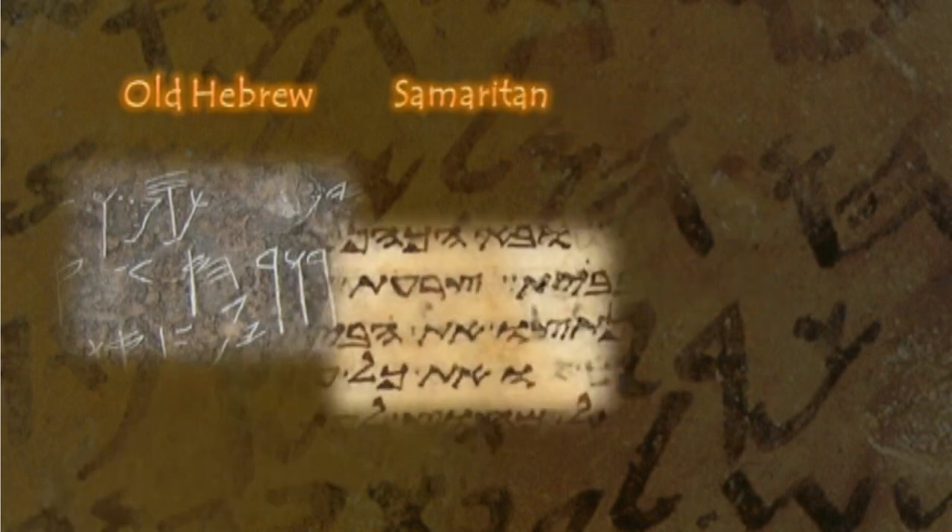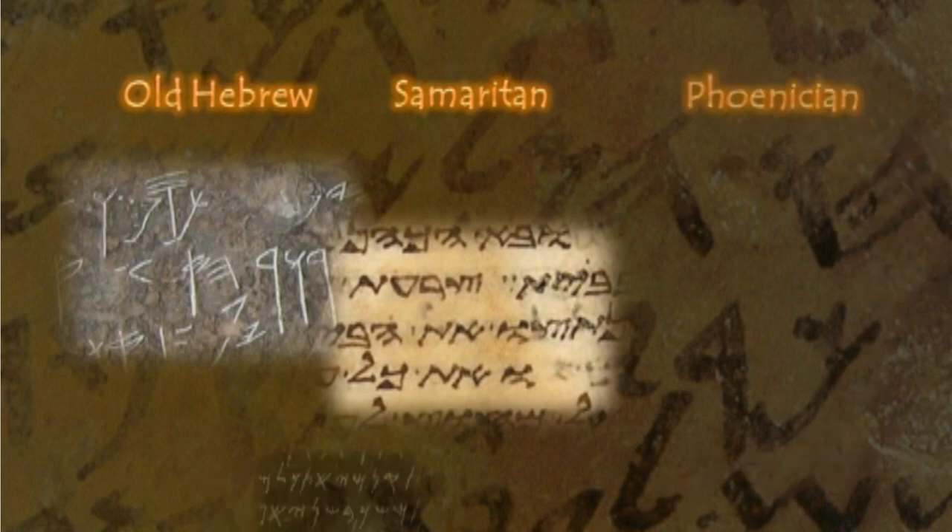Prideaux noted that the old Hebrew alphabet was the same as the Samaritan alphabet, and also pointed out that it is identical to the Phoenician alphabet.